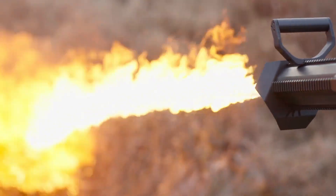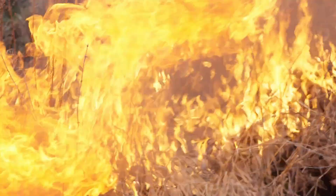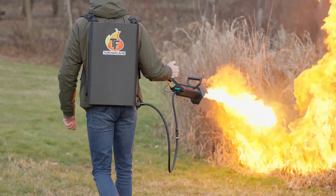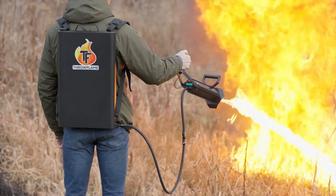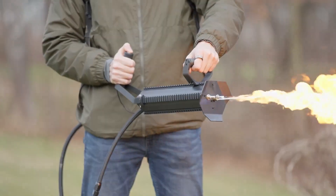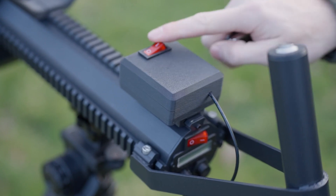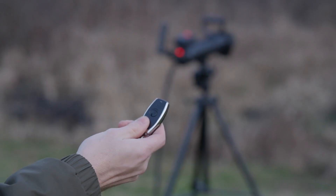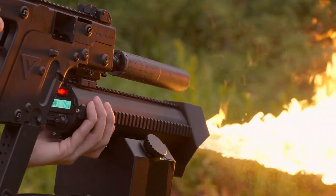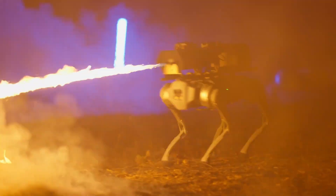The Arc Flamethrower is always prepared to fire thanks to its Plasma Arc igniting technology, which allows for instantaneous shooting. With its four Picatinny rails, this device may be easily customized by attaching a wide range of accessories. Minimize downtime by quickly recharging with the integrated fast charger. Its modular design allows you to add a backpack fuel tank, wireless remote triggers, and mounts for firearms to make it even more versatile.